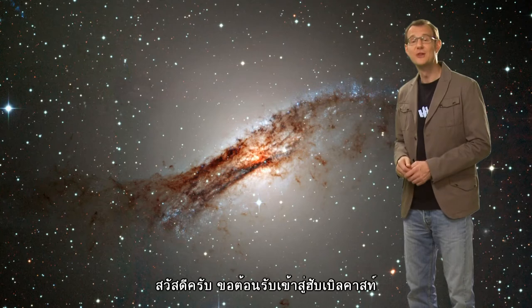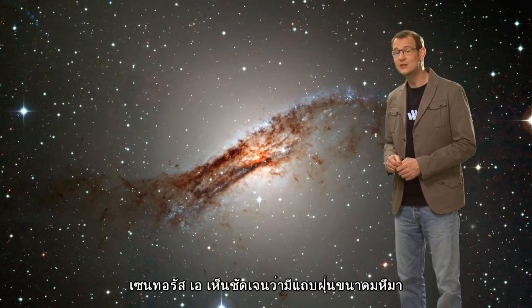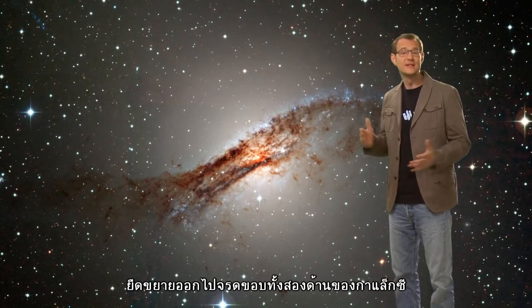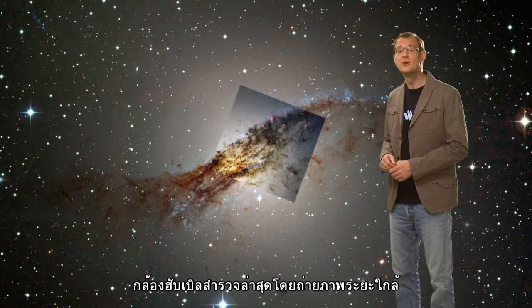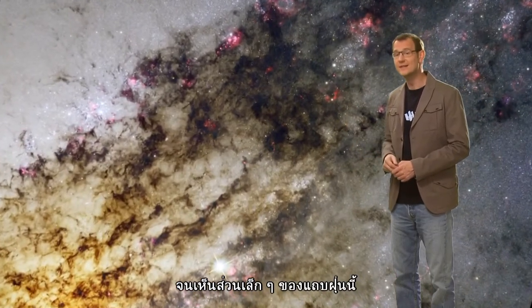Hello and welcome to the Hubblecast. Centaurus A is well known for its huge dust lanes that stretch across the entire extent of the galaxy. Now, Hubble's new observations are an extreme close-up of a small part of these dust lanes.